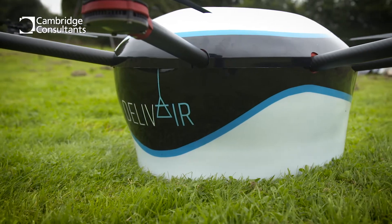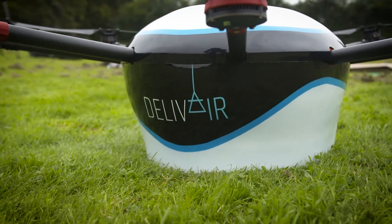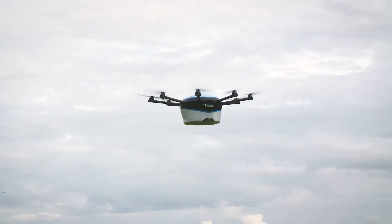At Cambridge Consultants, we get excited about how technology will influence our lives in the future. We have a vision for how drones could enable a step change in the availability of everyday physical items. We focused on one of the key advantages of drone deliveries: speed.